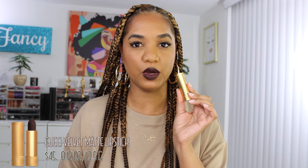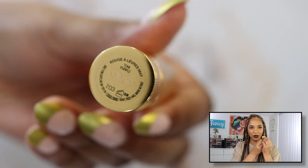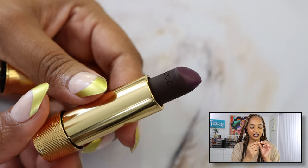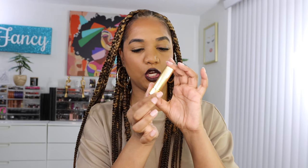Then we have the Gucci Velvet Matte lipstick, which retails for $45 — a little more expensive than the Dior. It contains the same amount of product at 0.12 ounce or 3.5 grams. The shade is 703 Tony Purple, described as a dark purple. The packaging is definitely more luxurious — a beautiful metallic gold tube with the Gucci logo on top and striations along the tube that give it a kind of vinyl feel. Inside is a gold tube that you twist up, a standard-size bullet lipstick with a magnetic closure.